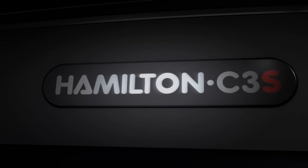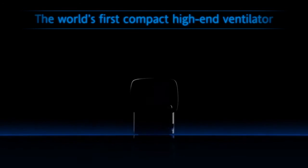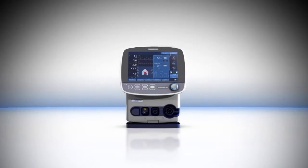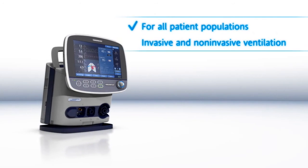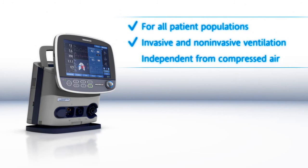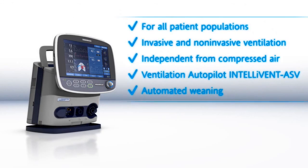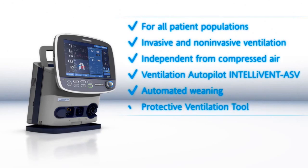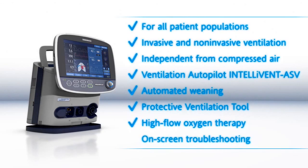Meet the new Hamilton C3S — the world's first compact high-end ventilator. For all patient populations. Invasive and non-invasive ventilation. Independent from compressed air. Ventilation Autopilot. IntelliVent ASV. Automated weaning. Protective ventilation tool. High flow oxygen therapy. On-screen troubleshooting.